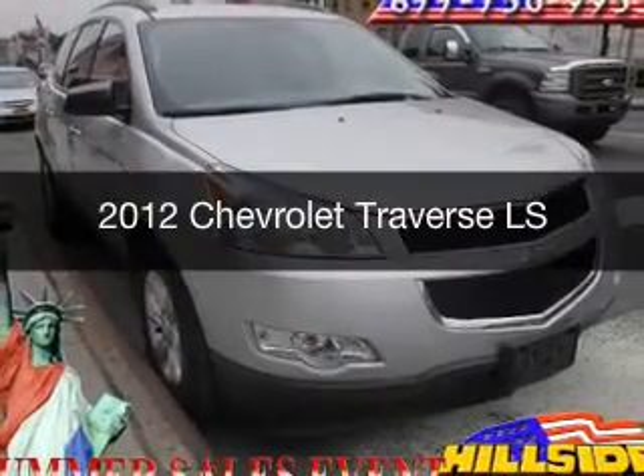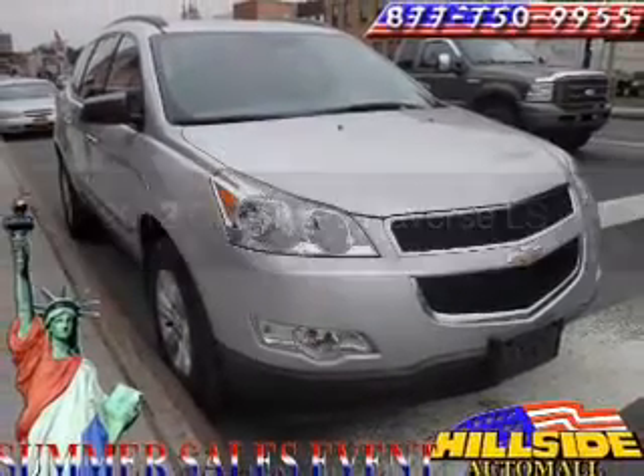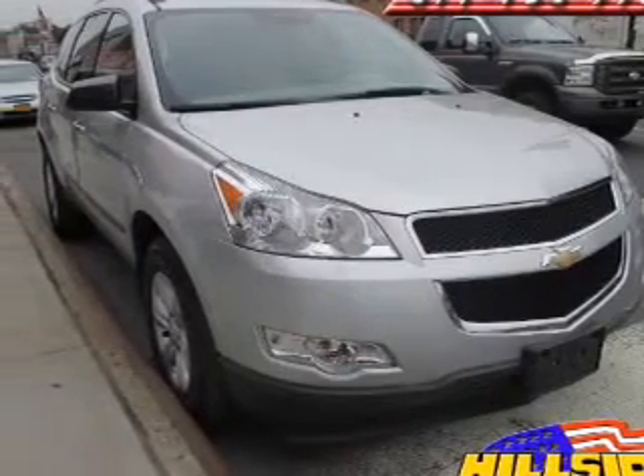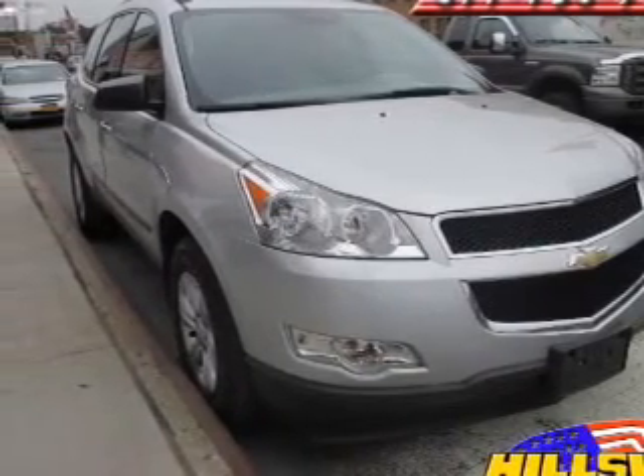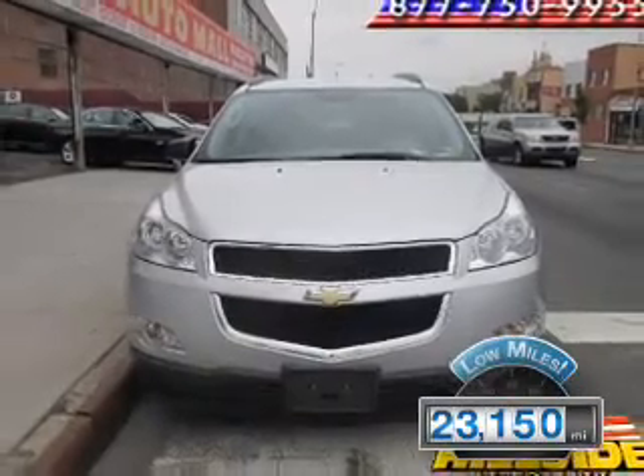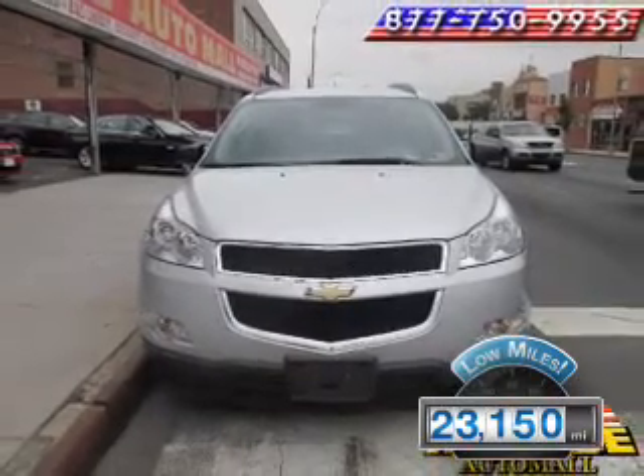This is a used 2012 Chevrolet Traverse. It's powered by all-wheel drive, a 3.6-liter six-cylinder engine, and a six-speed automatic transmission. With fewer than 25,000 miles, this vehicle has a long road ahead.